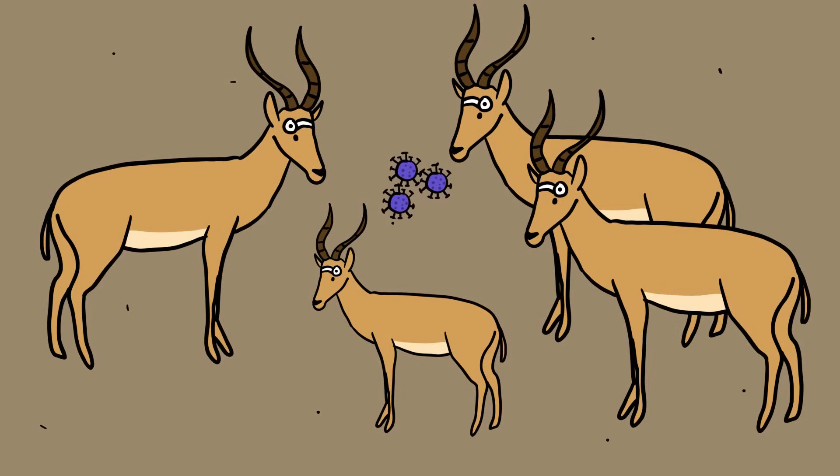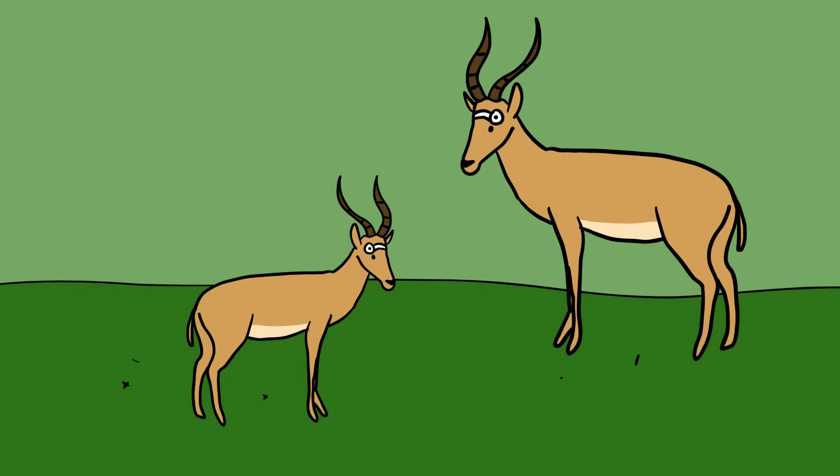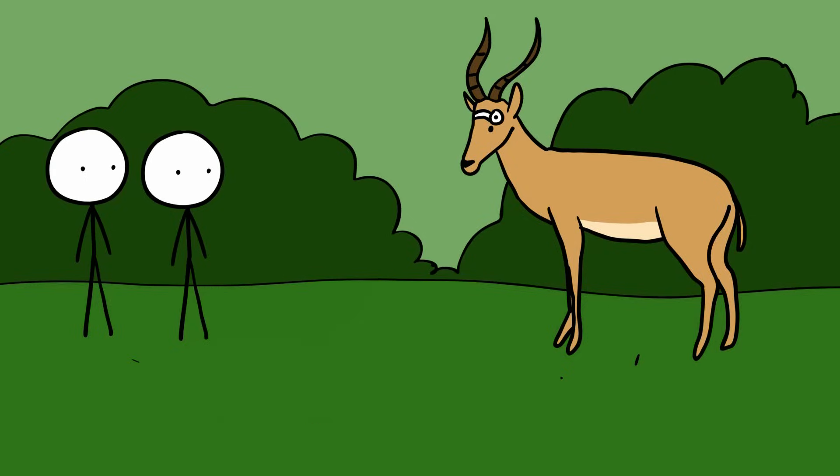Unfortunately, a viral rinderpest epidemic in the 1980s wiped out 85-90% of the Hirola population, and it is now a critically endangered species. There are now fewer than 500 Hirolas in the entire world. With ongoing human and bush encroachment on this unique antelope's grassland territory, the impact on its numbers could soon usher in extinction.